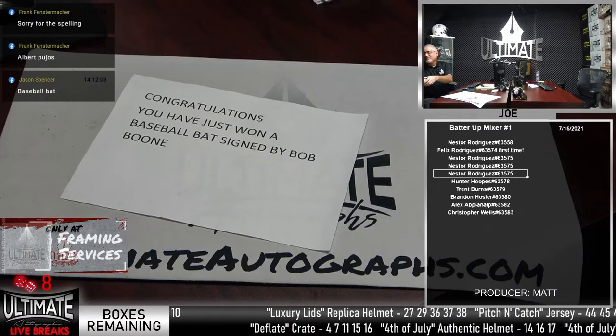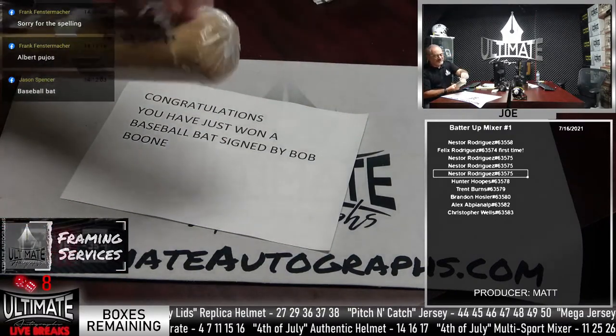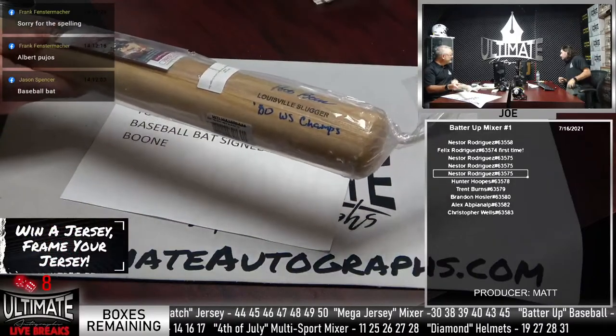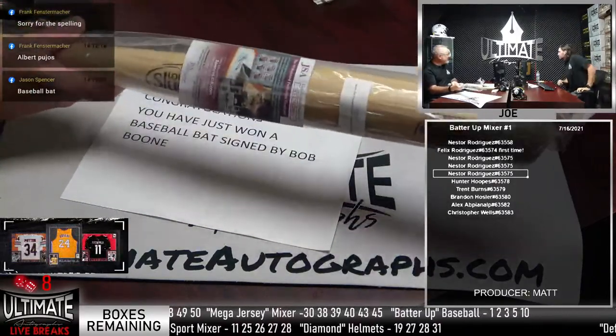Matt would not break anything. Here it is — the Bob Boone baseball bat. I want to show you the auto. Can you see that? Bob Boone. Look at Boone — yeah, with the Phillies. 1980 World Series champs. Bob Boone comes with the JSA COA.